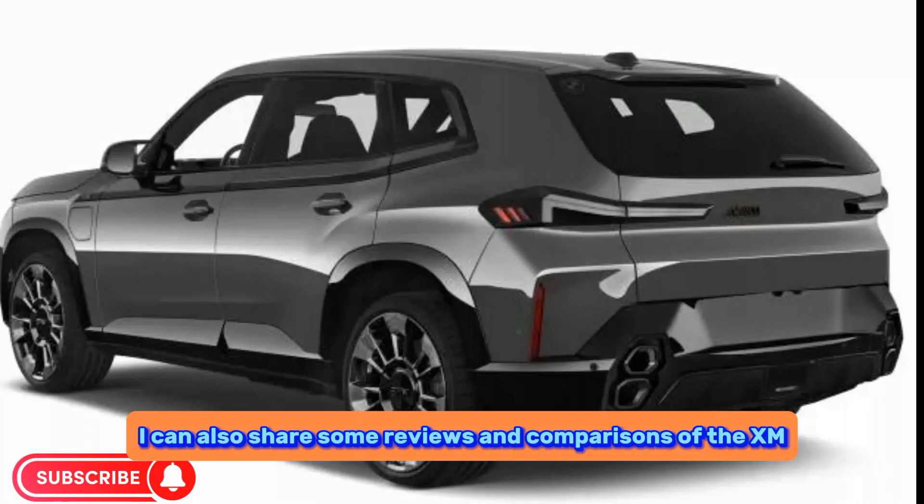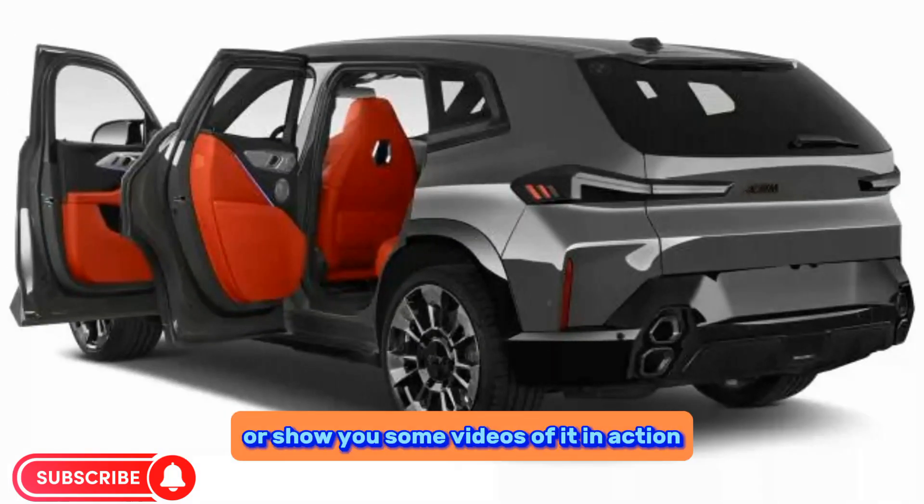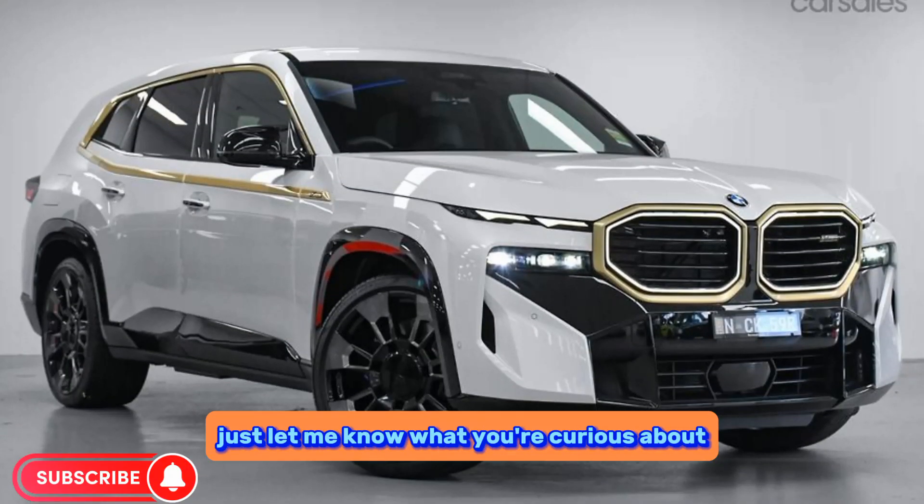I can also share some reviews and comparisons of the XM, or show you some videos of it in action. Just let me know what you're curious about.